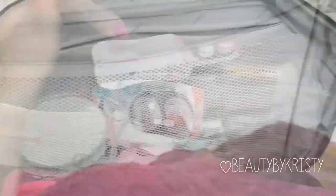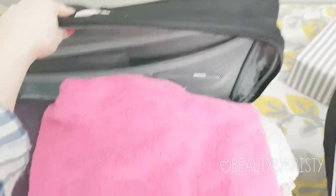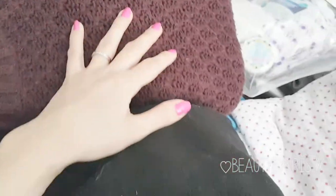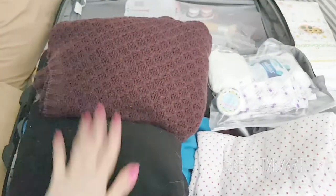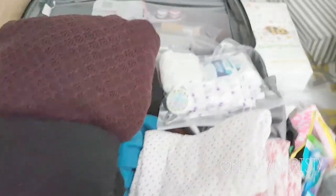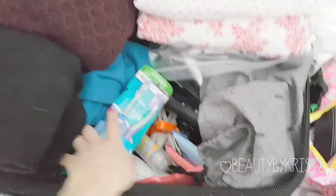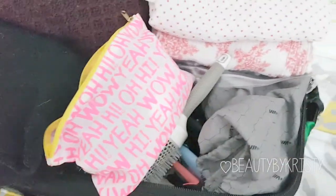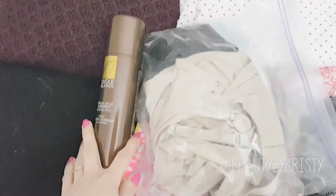I also have my tablet tucked in the top, just in case we want to watch some shows during the hospital stay. That's everything! I'm trying to think if I forgot anything — if you can think of something, please let me know. I know I over-packed and this is a lot of stuff, but I really just don't want to be looking for things. I'd rather carry a huge suitcase in and out than need something and not have it.